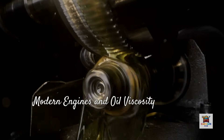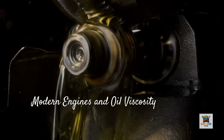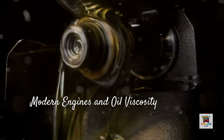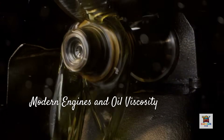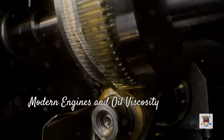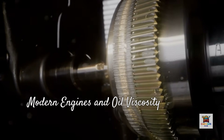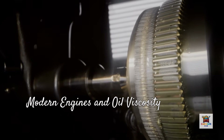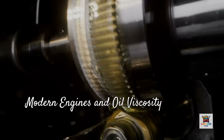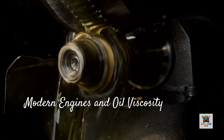First, let's talk about what's actually happening inside modern engines. Your owner's manual specifies 5W30 for a reason, and that reason is tighter manufacturing tolerances than ever before. Modern engines are built with much tighter clearances between crankshaft journals and main bearings, purposely designed to use lower viscosity oils like 0W20 or even 0W16. These tight tolerances reduce internal friction and improve fuel economy, which helps automakers meet increasingly strict fuel efficiency standards.